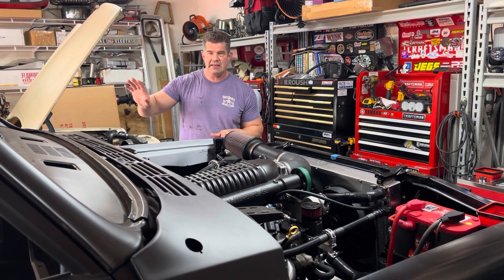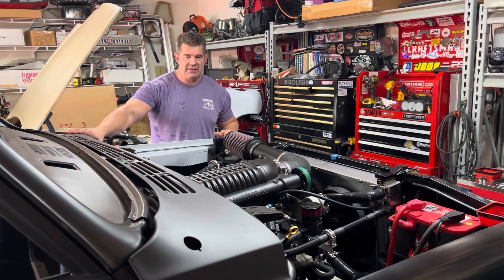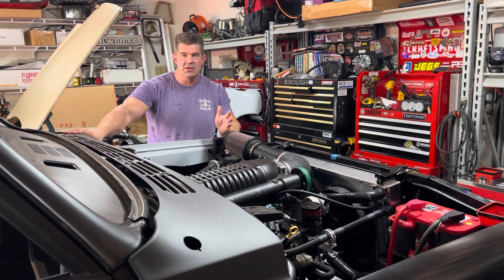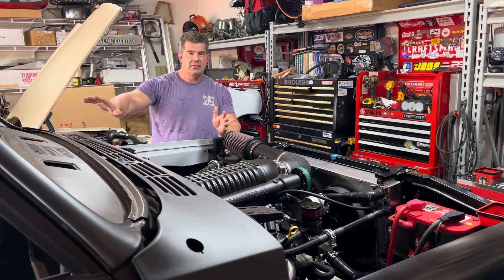For the body — the cab and the body work — I believe I spent like $20, if I remember right. I think that's what it was, somewhere around $20 for the body work and the cab.